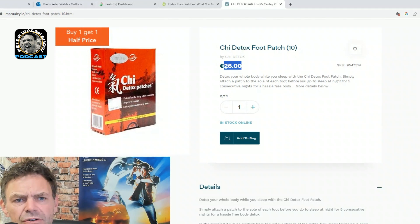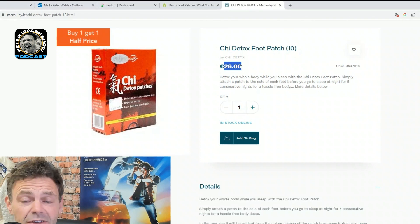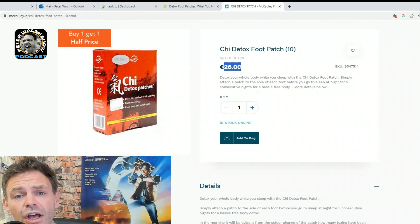You can see they're 26 euros — it's not a bad price. Because you're using them for five nights. So definitely, guys, I would pick these up along your way.